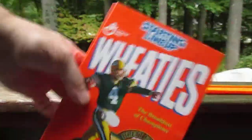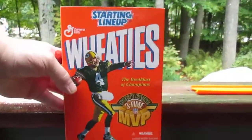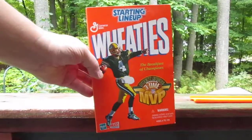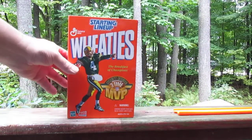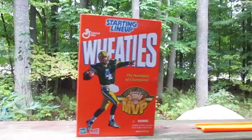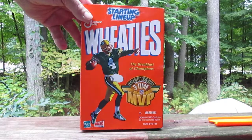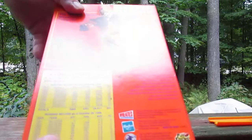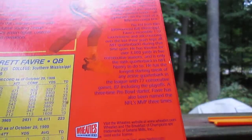Oh ho ho — Kenner's Starting Lineup! The Wheaties version of Brett Favre. Let's see if we can get a good look at this. We have Brett Favre, three-time MVP. This is a Kenner Starting Lineup and it looks like it came out in 1999.